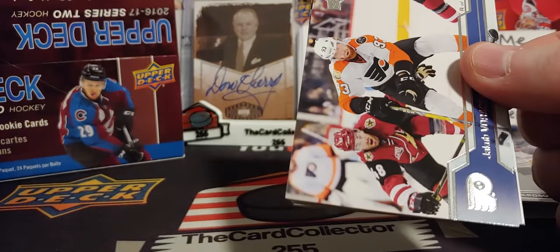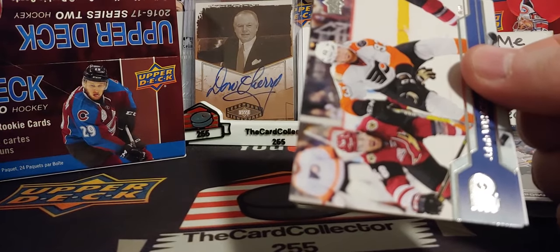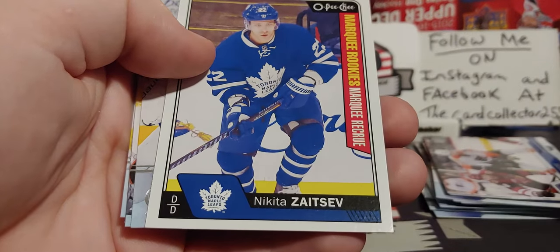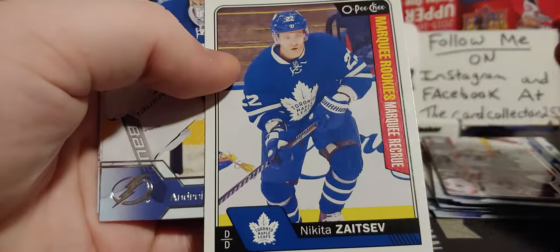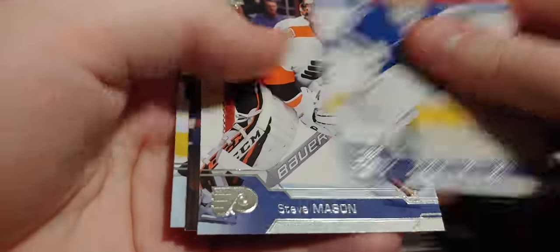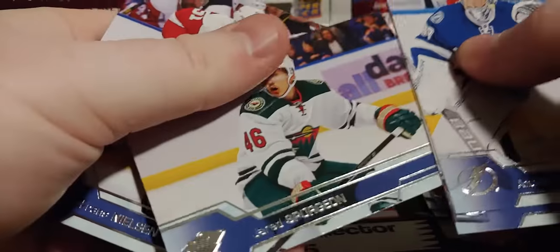Alright, next pack, let's see what we pull in here. Zajac, Ellers, Nikita Zitsev — pretty cool. And a blank back. Oh, peachy rookie — Vasilevsky, Steve Mason, and Frans Nielsen.